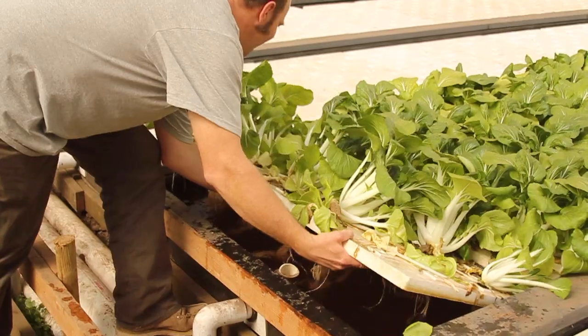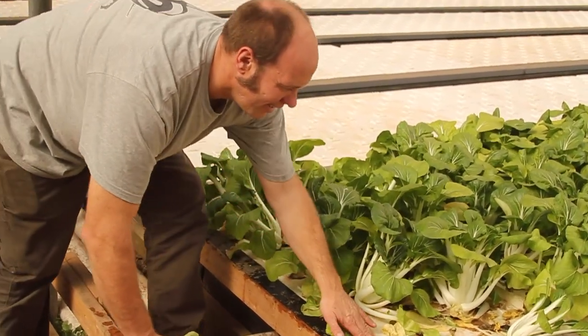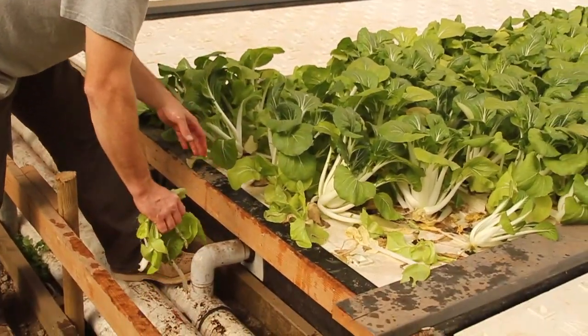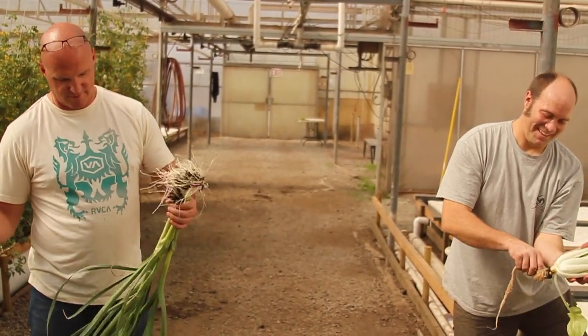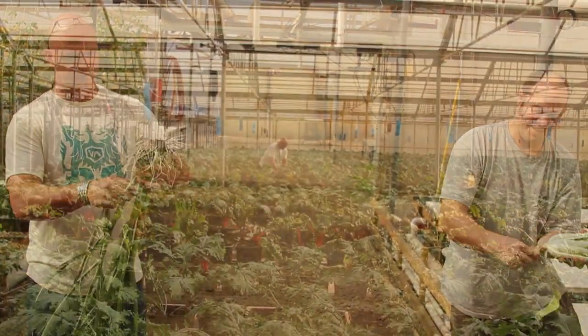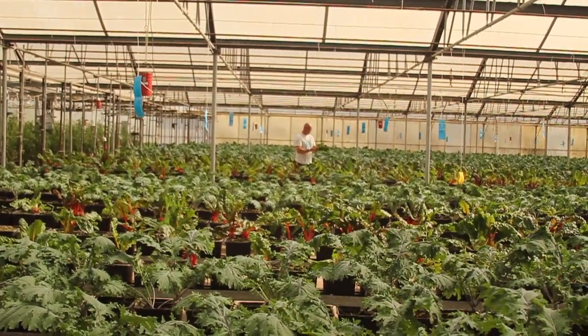Our yield is amazing. In the field, they grow a head of lettuce per square foot in their acreage, and they might be able to turn that two to three times a year depending on how many crops they can get in a good season. Our crops floating in the streams, we do 4.5 heads of lettuce per square foot almost monthly.